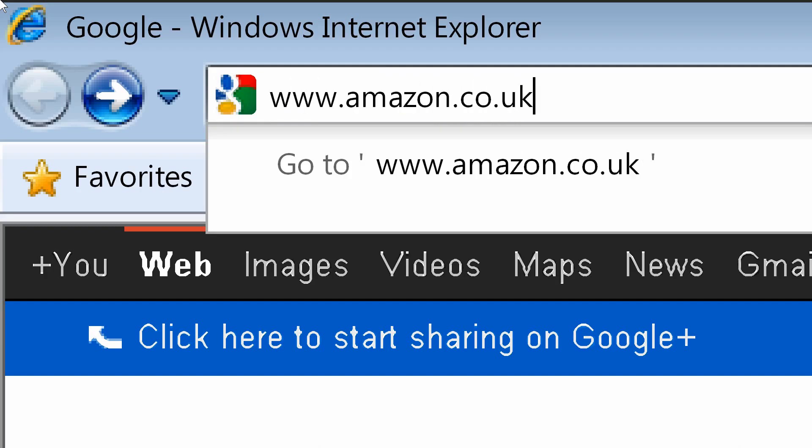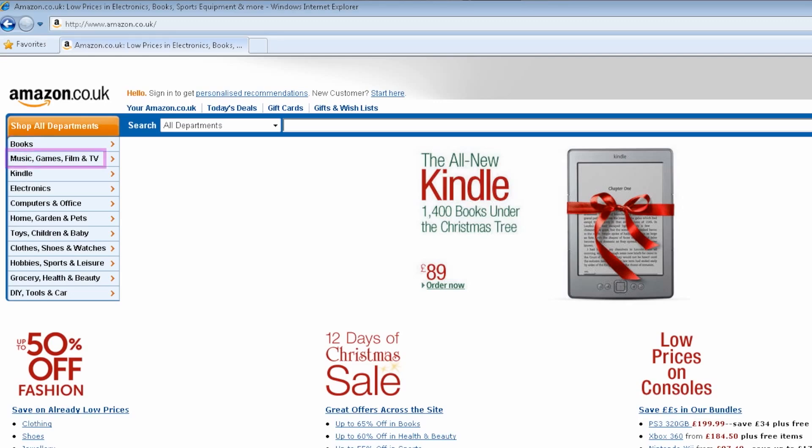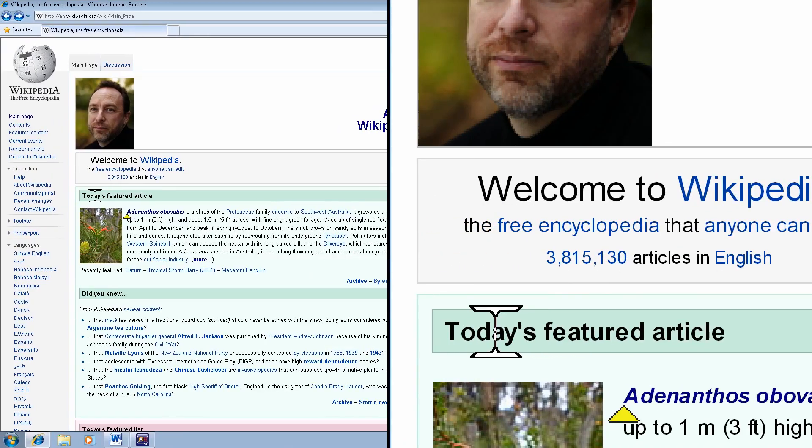To use the internet with speech, there is a feature called the Dolphin Caret, which takes all the information from a webpage and puts it into a logical order. You start at the top and use your cursor keys to navigate through the webpage, or you can use quick navigation keys to jump to a specific element — for example, pressing H to go to the next heading, or T to go to the next table. The speech in the Magnifier Reader also allows the user to have a little bit of feedback, which can be helpful after a long day or when their eyes are getting weary.